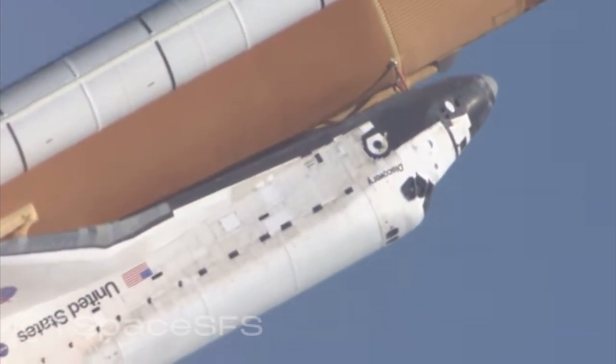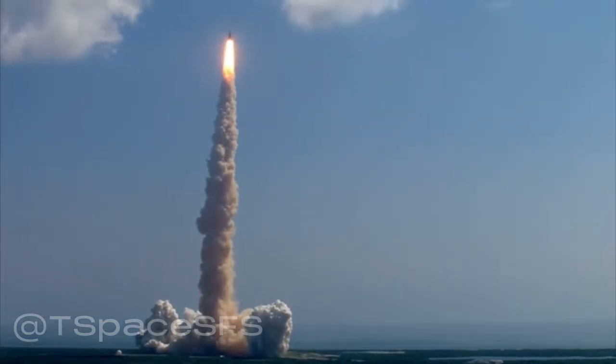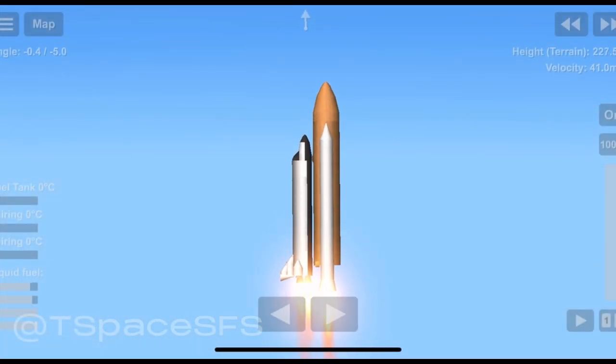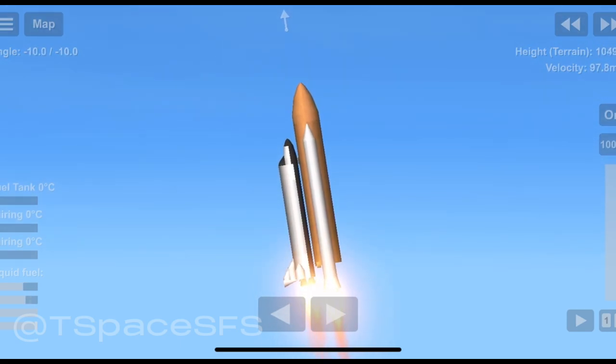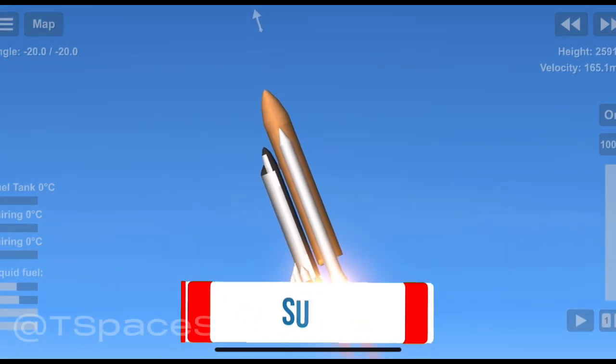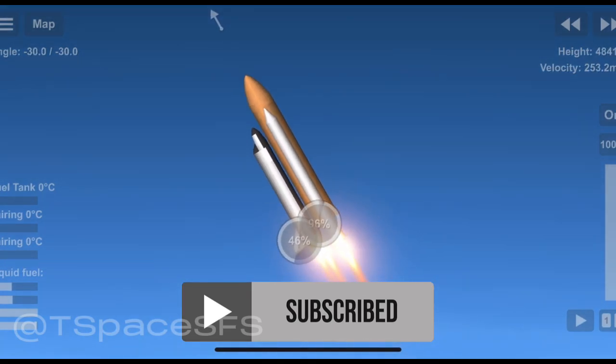Mission Control Houston. Roger, roll Discovery. The roll maneuver puts the vehicle in the proper launch plane. Guidance officer confirms a good roll maneuver.